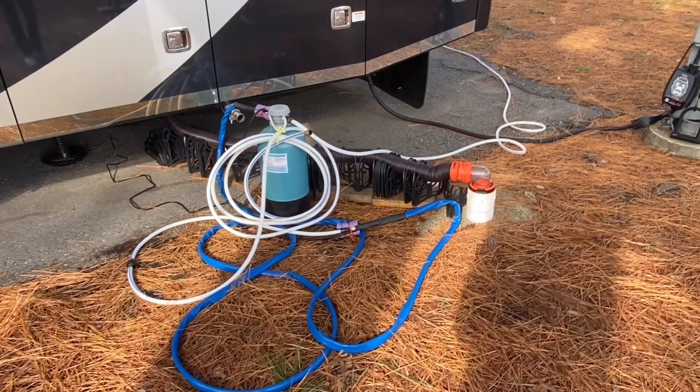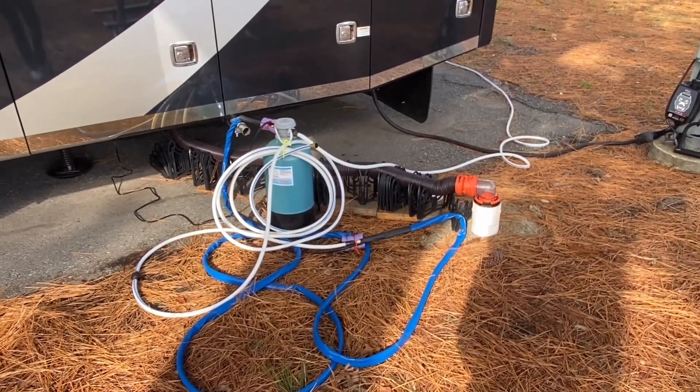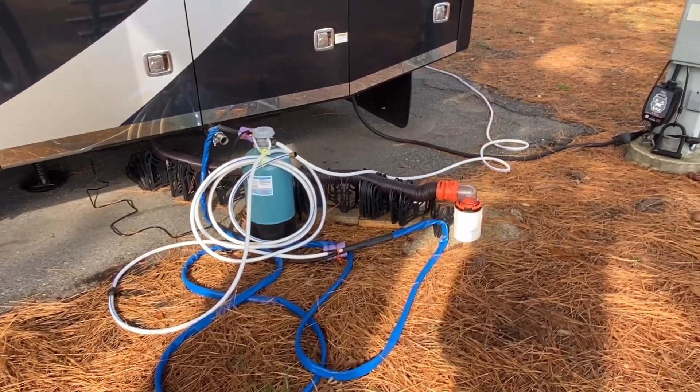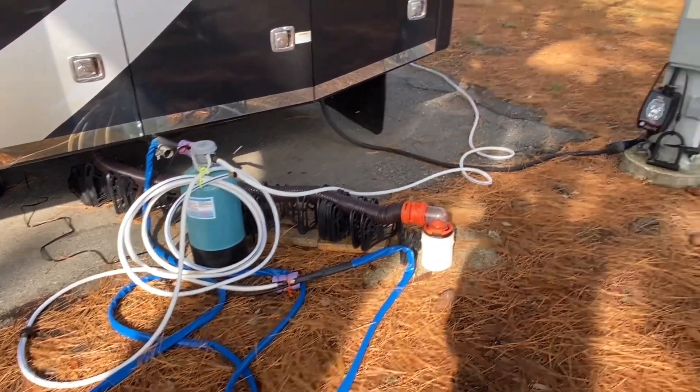Then you see that dark blue hose — that is a heated hose that we needed to have because it gets extremely cold here in Virginia and we did not want our hoses to freeze. So it is heated. It is pretty cool. If you touch it, it is actually pretty warm.